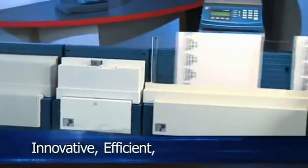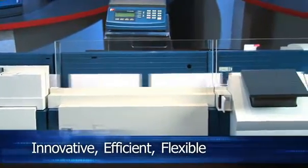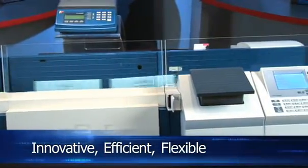Innovative. Efficient. Flexible. Let us show you how the FP Centermail system will streamline the way you move your mail.